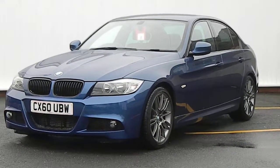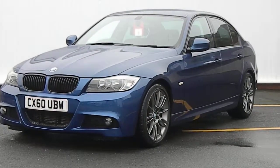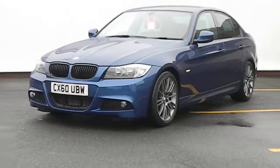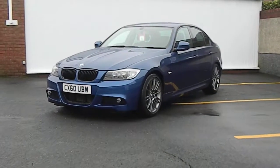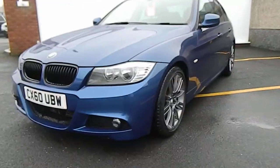Here we have a 60 plate 2010 registered BMW 320d Sport Plus edition in Le Mans blue. Just taking a walk around the vehicle — it's just started raining so I'll try and get this done as quickly as I can before the car gets wet.